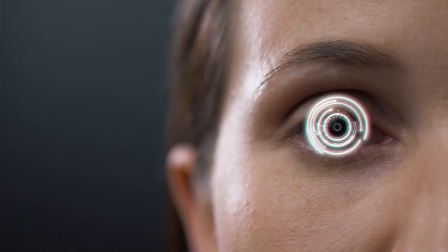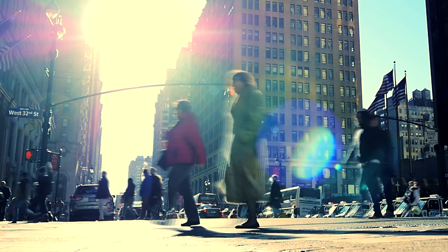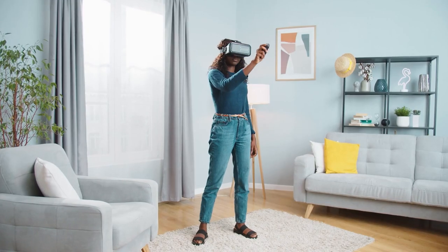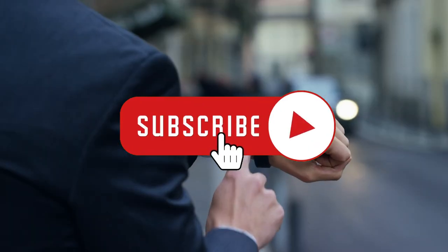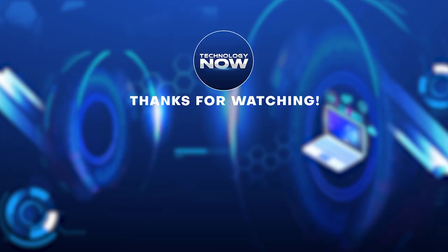Without question, technological advancements have increased human productivity and made the world a better place. As we saw, gadgets have many unique and amazing features that make them great for supporting human activities. For more technology-related content, please subscribe to our channel. This has been Technology Now, and I'll see you in the next video.